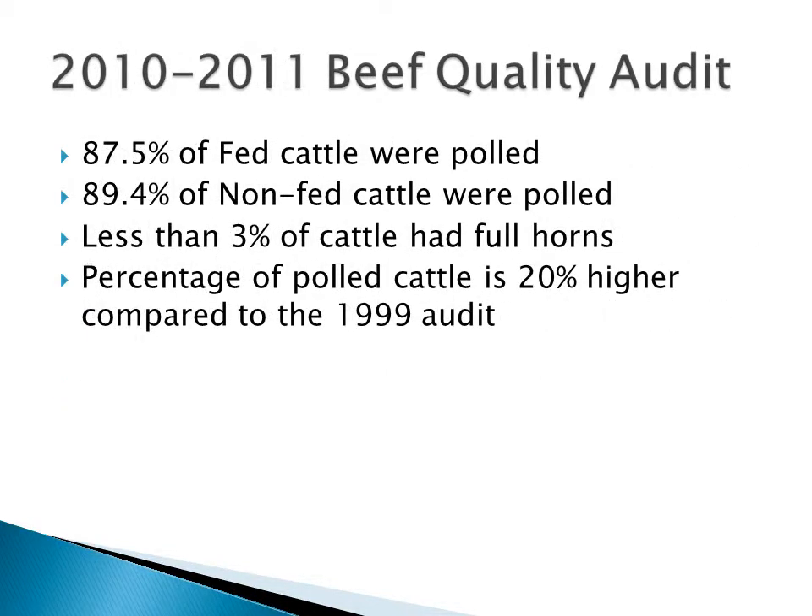Here are the results from the 2010-2011 beef quality audit. Close to 90% of the fed cattle and 90% of the non-fed cattle were polled. Less than 3% of cattle had full horns. This percentage of polled cattle has been steadily increasing, and it's about 20% higher compared to the 1999 audit.